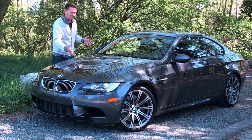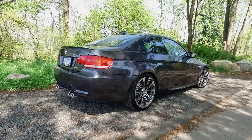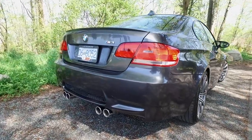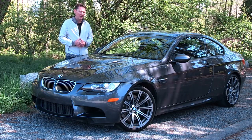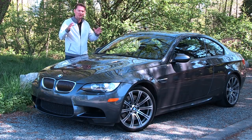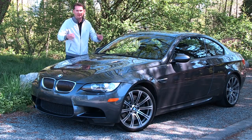I can't believe I'm going to get a chance to drive a 10-year-old M3 with only 23,000 kilometers. This E92 BMW M3 is a one-off for BMW — the only time they ever had a V8 in the M3. When we go inside, we'll take it for a drive, and I'll show you how this sort of encapsulates an era where the interior was really just about driving and nothing else.